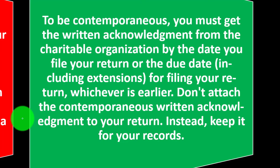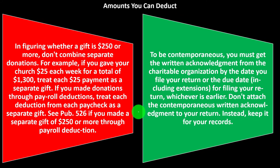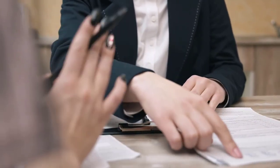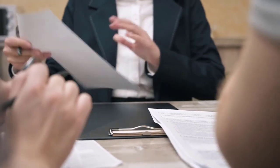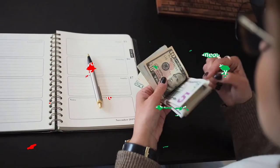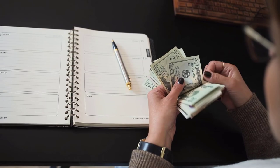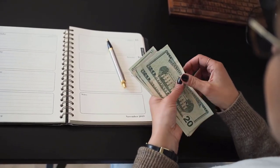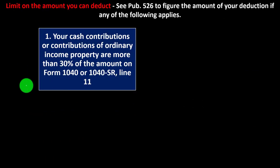Don't attach the contemporaneous written acknowledgement to your return. Instead, keep it for your records. It's not something you need to populate your return, but the documentation from the charitable organization can help you sum up the amount donated, give you the description of the property, and possibly the value of anything you got in return. Keep it in your records in the event of an audit. Remember that the statute of limitations is three years in general, and could extend beyond that, during which time the IRS can come back and ask questions about the return.